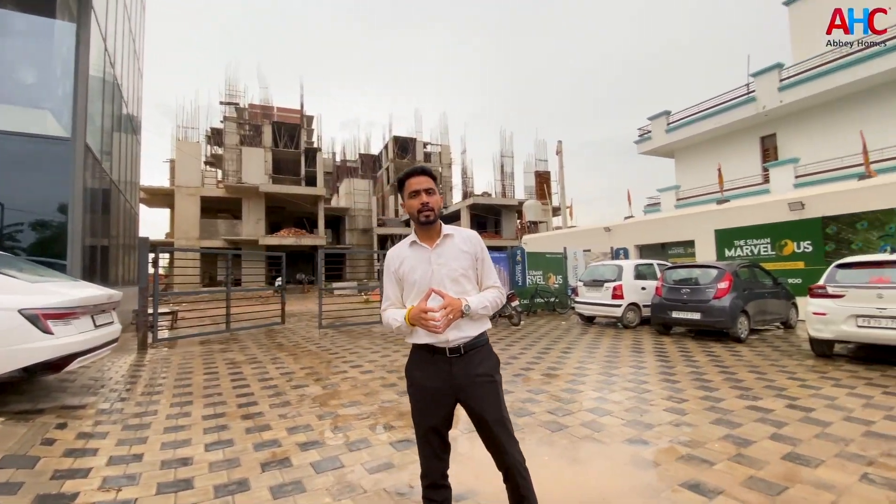Hello everyone, myself Amit Ravan. Today we are going to take a tour of our project, The Suman Marvelous. Our project is called Suman Marvelous.